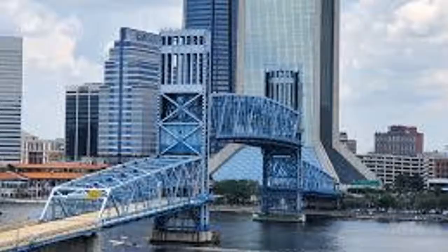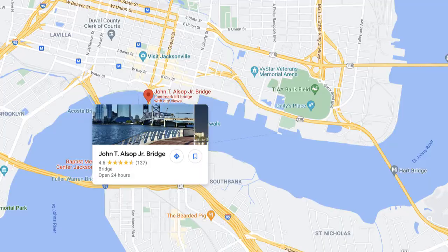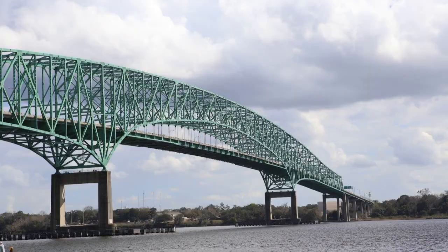The Main Street Bridge also gets you from I-95 into the heart of downtown. It goes up to let sailboats and large yachts through, then comes back down. This is the bridge you'll use if you're coming from Jacksonville and want to go to the stadium.